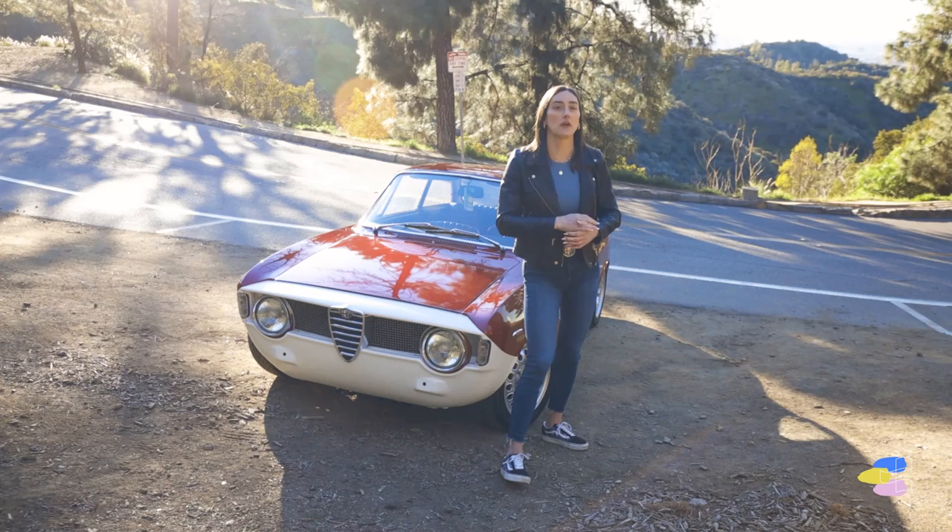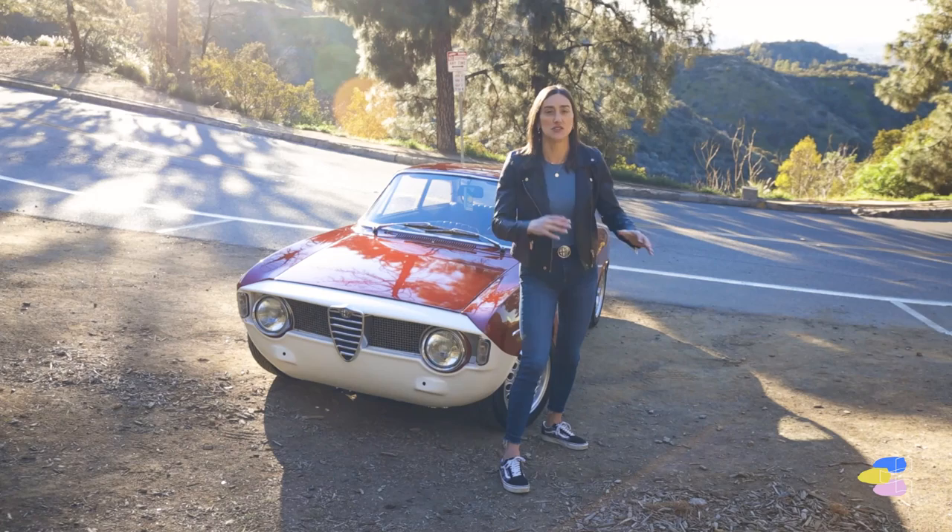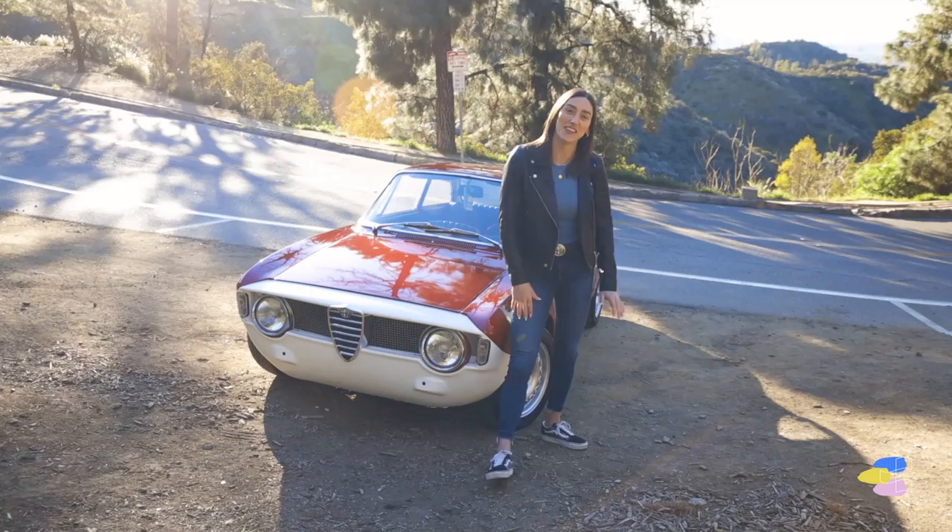I even find different women on Instagram — there's one woman I follow in Australia who races Alfas and does YouTube stuff. It's just fun. You see that and it's kind of inspiring. It's like, okay, there are other people out there.